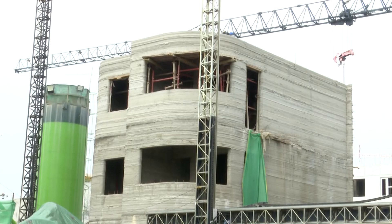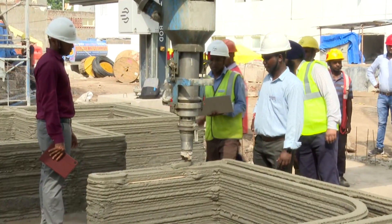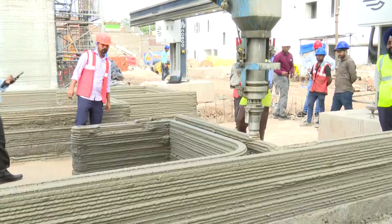This is the construction site of the world's largest 3D concrete printed campus, the Himank Dispatch Unit in Chandigarh. For the construction of this unique 3D printed building, the Border Roads Organisation got into a partnership with Larsen and Toubro.